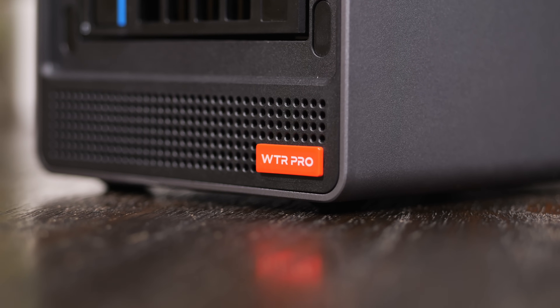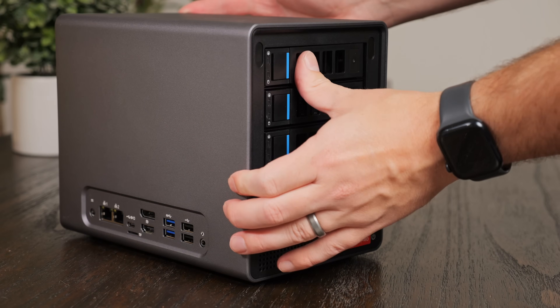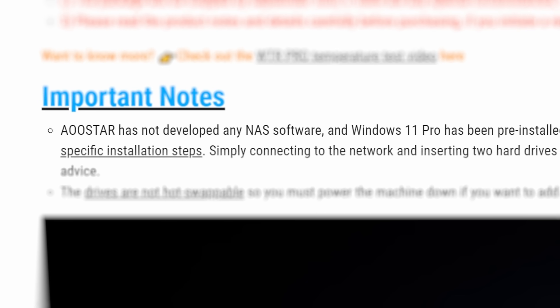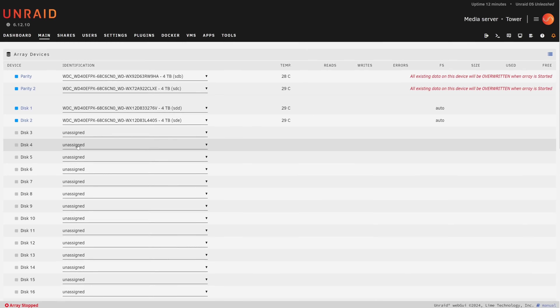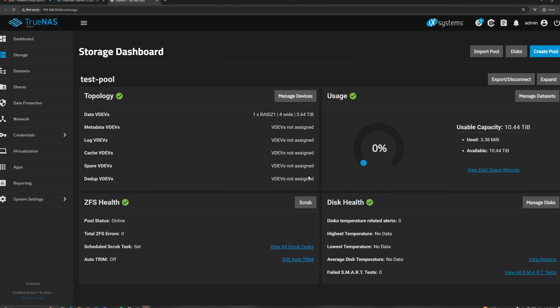The WTR Pro feels like an evolution of the R1, offering more features while still being reasonably priced. One of the best things about both of these systems is that neither of them come with some lousy proprietary NAS software. They're sold with the idea that you can install whatever third-party operating system you want — maybe Unraid at home, or TrueNAS for a small business.